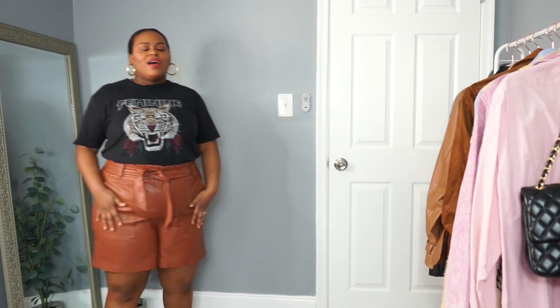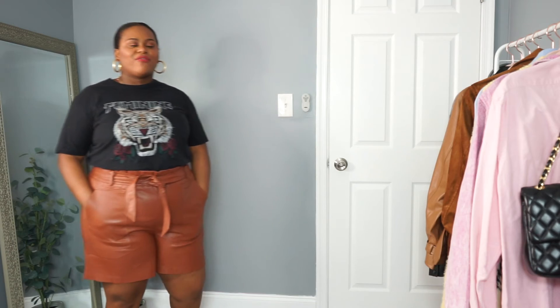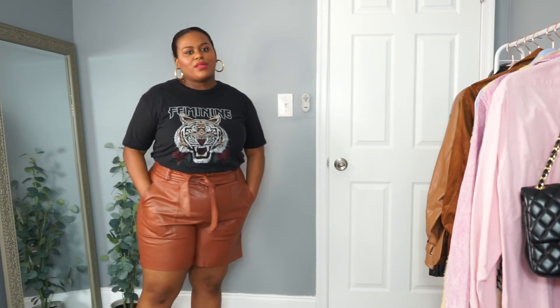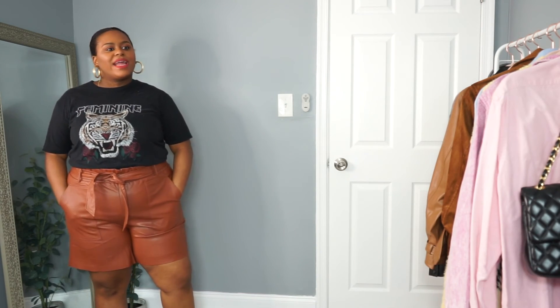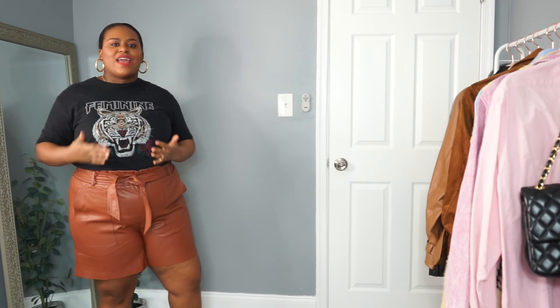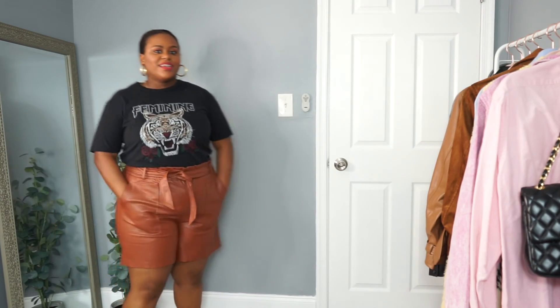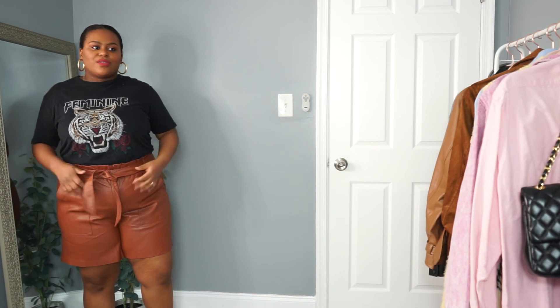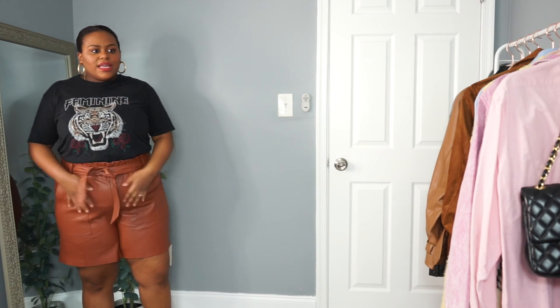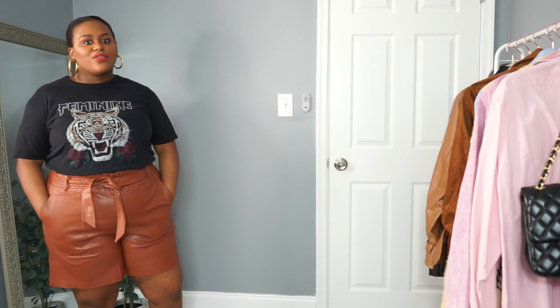My last spring must-have: leather shorts. I recently started shopping at the brand Eloquite and I'm so glad I did. They are curvy-girl specific — they start at a size 14 and go up to a 24/26. These shorts are from there and they're so good. They're a paper-bag waist, so they're great for tucking in and do well with camouflaging the midsection. Leather shorts are a definite win for this spring.